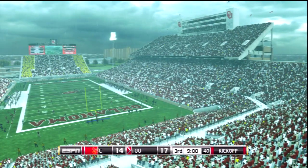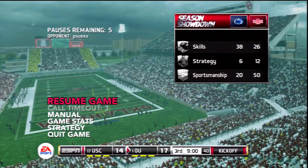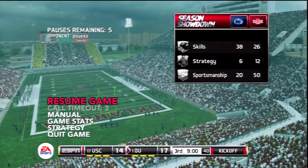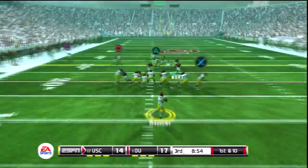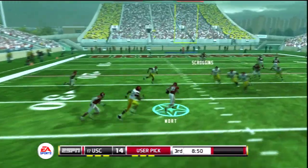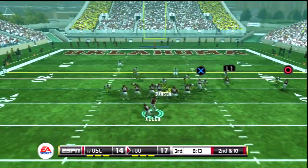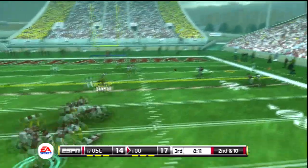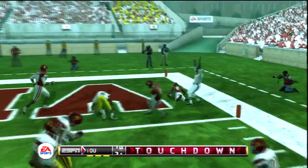A great first half comes to a close. Our score here at Oklahoma Memorial — Oklahoma 17, USC 14. On play action, tries to thread the needle, it's picked off and he's taken down. Touchdown — huge.